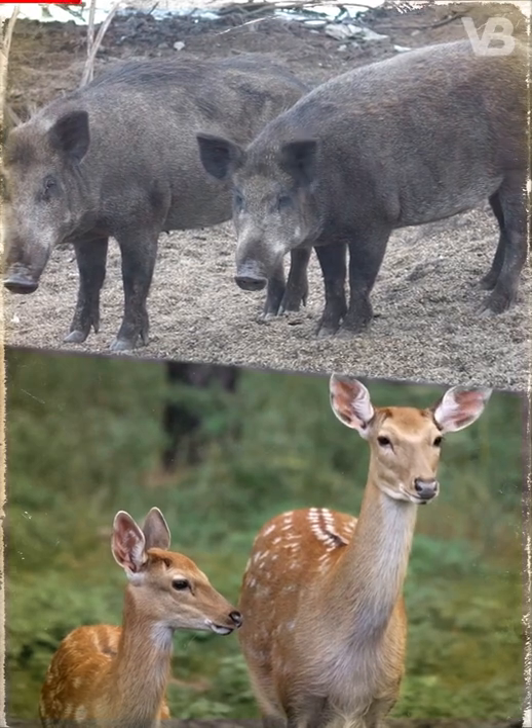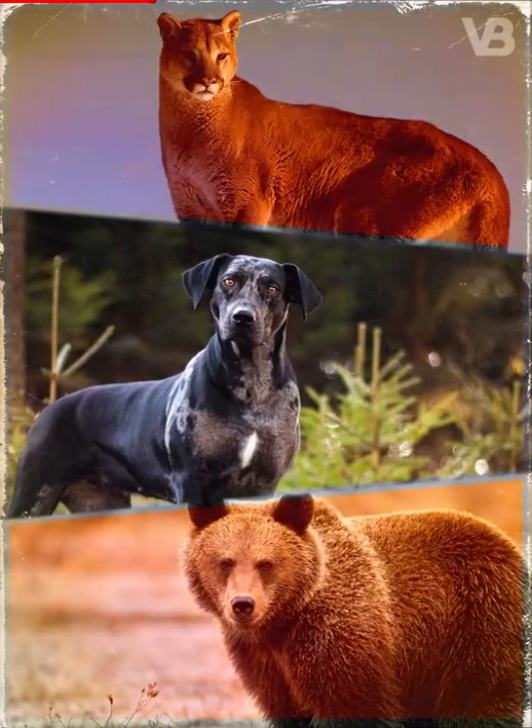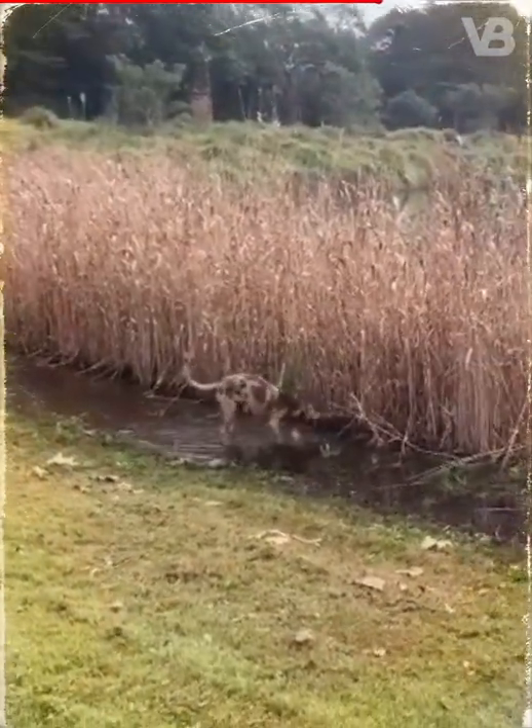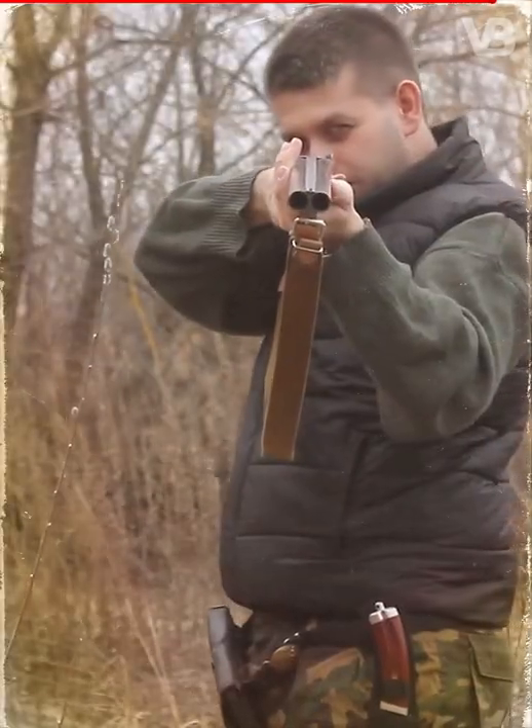Catahoula Leopard Dog. Besides large animals such as hogs and deer, this American breed can also hunt mountain lions and bears, which he pursues with its speed. But his main responsibility is to find the prey by sniffing and lure it to a safe place where the hunter does his job.